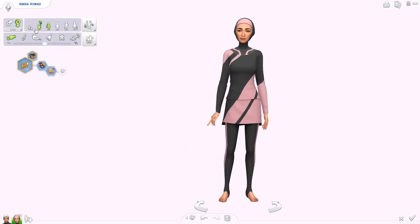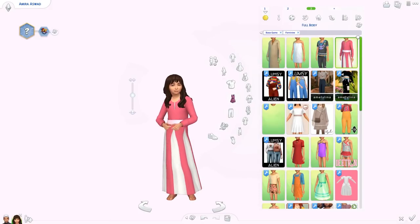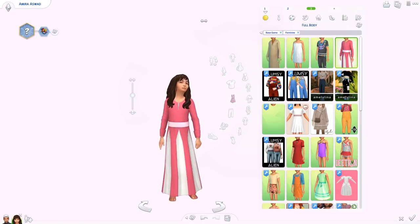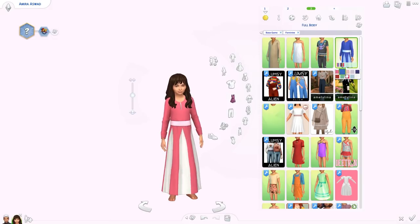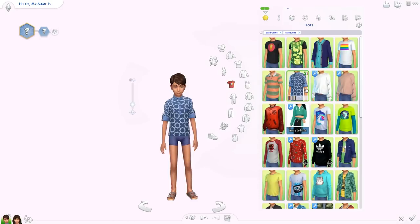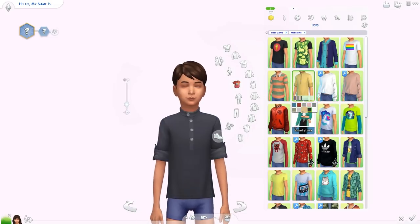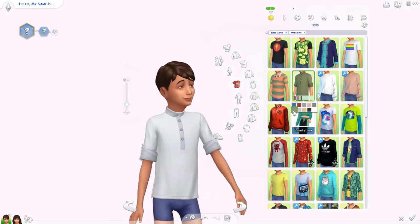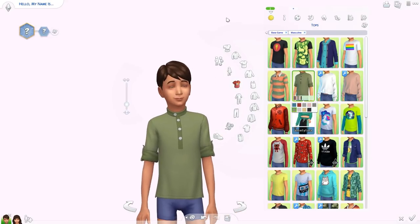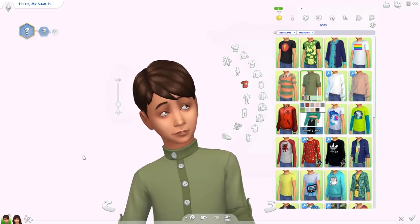We also got a new dress for kids. I'm assuming it's this one — they added a new girls' pleated dress and it looks to be this one. Here are the different swatches, it's pretty cute. Boys also got a buttoned shirt — this one looks new and it looks really nice. By the way, we're just using one of the base game Sims for this guy, the Sim is not made by me.